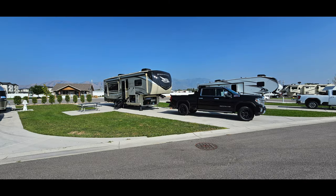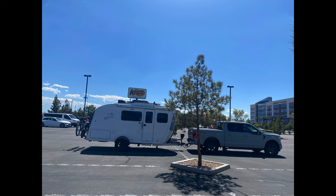Our second stop was north of Salt Lake City. Again, this was a convenient, easy on and off RV park for the night.